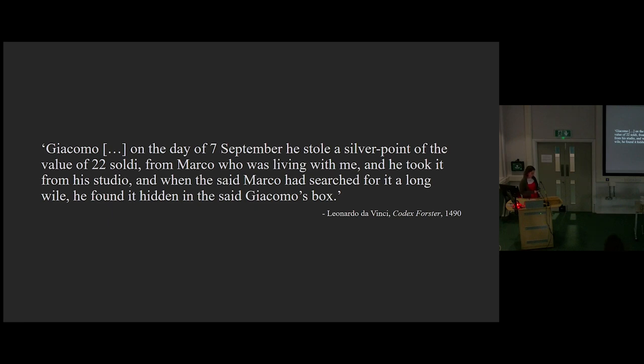We know that d'Orgione was part of the studio by 1490 because of this extract from one of Leonardo's notebooks, in which he describes another student stealing Marco's silverpoint — a drawing tool. 'He took it from his studio, and when the said Marco had searched for it a long while, he found it hidden in the said Giacomo's box.' So Marco worked with Leonardo and other students, also took on his own private commissions, and very much adopted Leonardo's style.